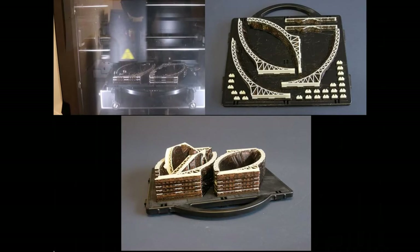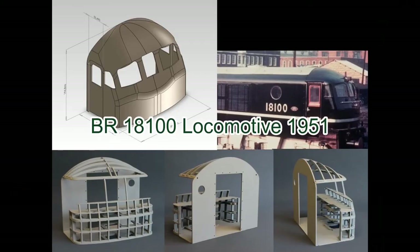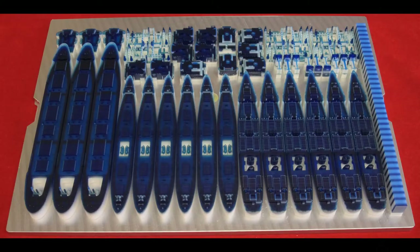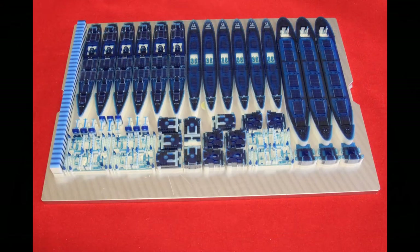Modern 3D printing technology helps the scale modeler to make their designs come to life faster, more precisely and with repeatability. It even enables them to print designs that they could never make with traditional manufacturing methods.